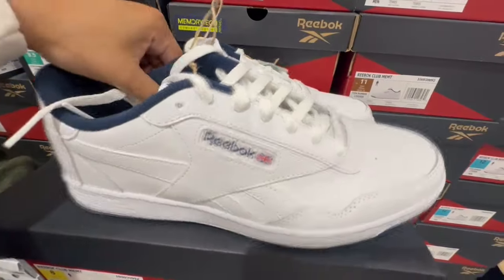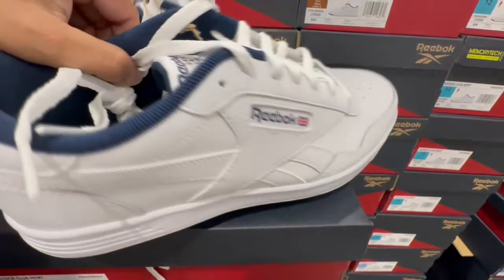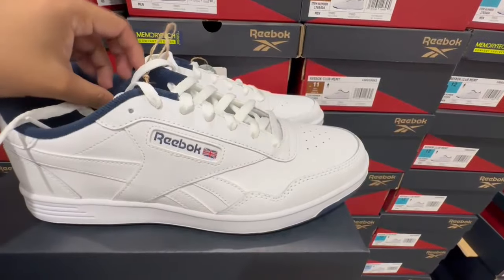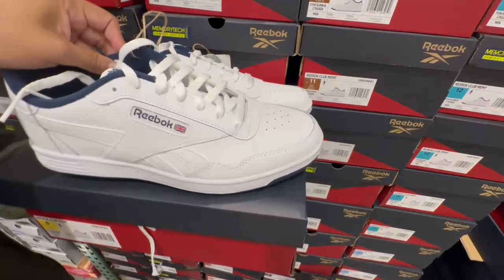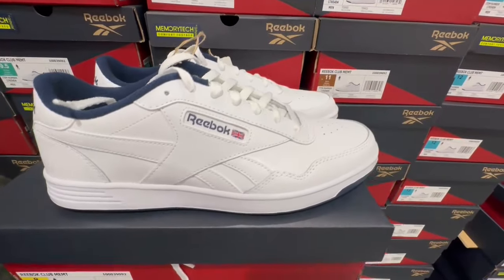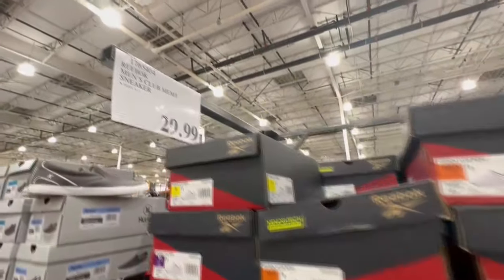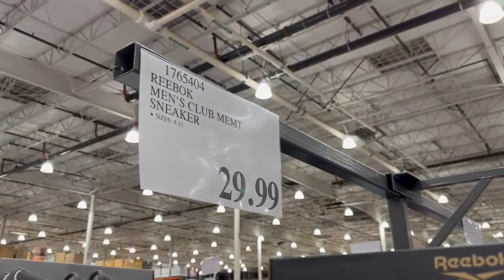Reebok also brought out sneakers for men. These have a little bit of navy blue to them and the logo is a little more visible with that color. The front runs a little narrow, so keep that in mind depending on how you like your sneakers. These are also selling for $30 and also come in half sizes.